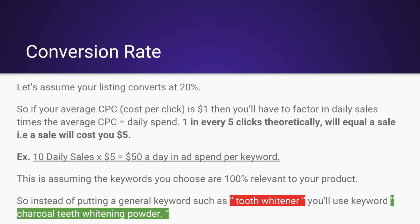Here's how this should look. Let's assume your listing converts at 20%. If your average CPC is $1, then you factor in daily sales times the average CPC to get daily spend. In other words, one in every five clicks theoretically will equal a sale, so a sale will cost $5. If you put that formula out: 10 daily sales times $5 equals $50 a day.